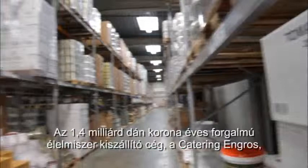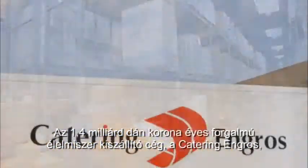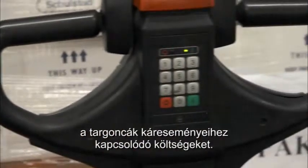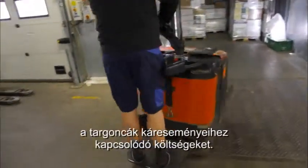A food service company with an annual turnover of 1.4 billion Danish krona, Catering Engross has seen a 33% reduction in truck damage costs in less than a year of running Toyota EyeSight.